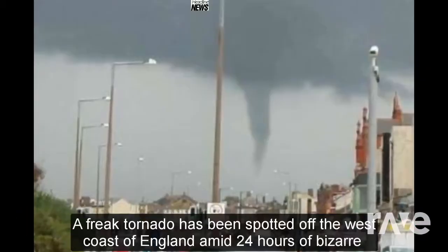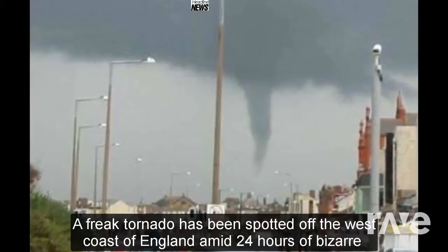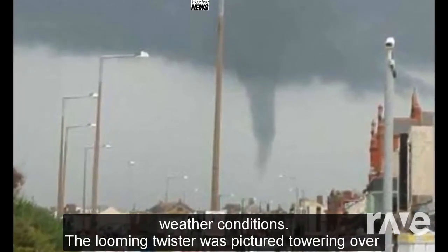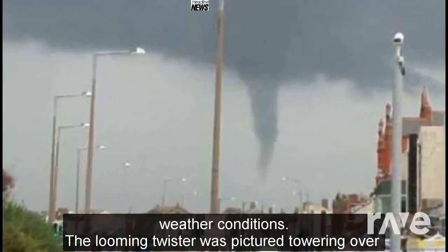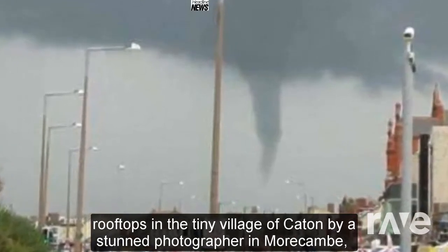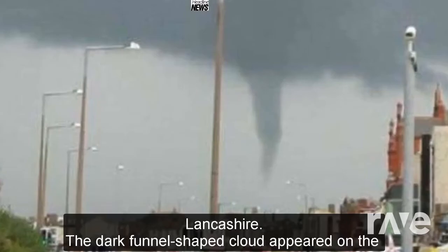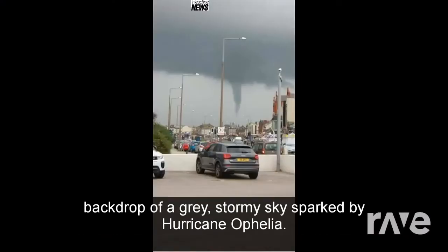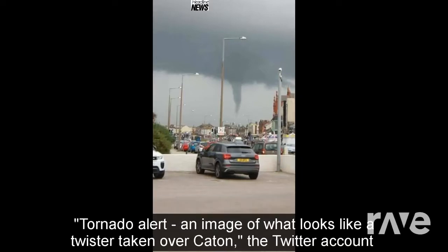A freak tornado has been spotted off the west coast of England amid 24 hours of bizarre weather conditions. The looming twister was pictured towering over rooftops in the tiny village of Katten by a stunned photographer in Morecambe, Lancashire. The dark funnel-shaped cloud appeared on the backdrop of a gray, stormy sky, sparked by Hurricane Ophelia.